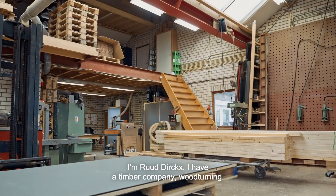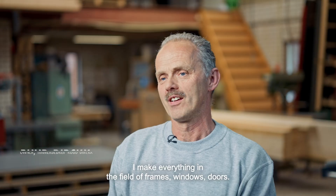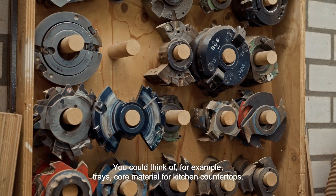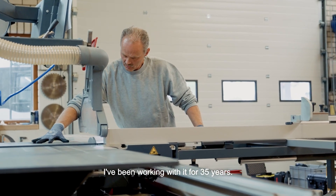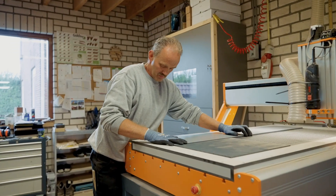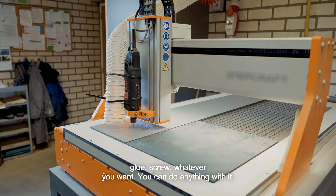I'm Ruud Dirks, I have a joinery business — wood turning and carpentry. I make everything in the field of frames, windows, and doors. There are many non-facade applications possible with Trespa panels. You could think of, for example, trays or core material for kitchen worktops. I have very good experience working with Trespa material — I've worked with it for 35 years. It's a very solid product; you can work it very well with the right tools. It's very strong, stable, and a pleasure to process. You can glue it, screw it — whatever you want. You can do anything with it.